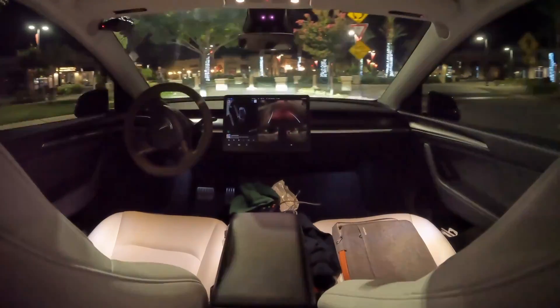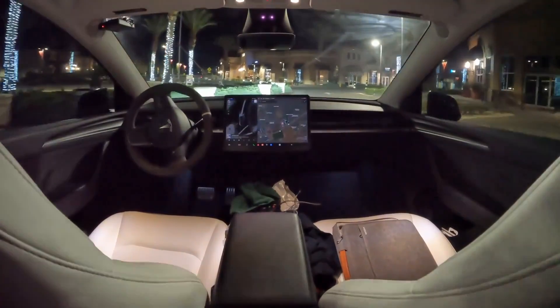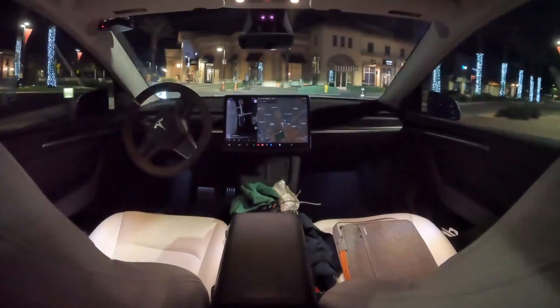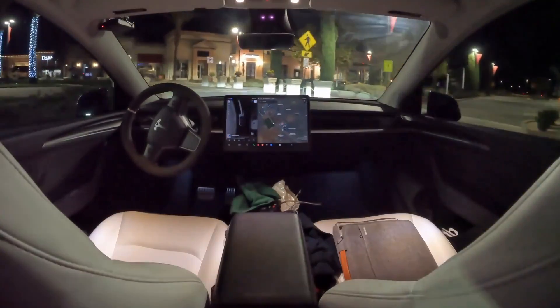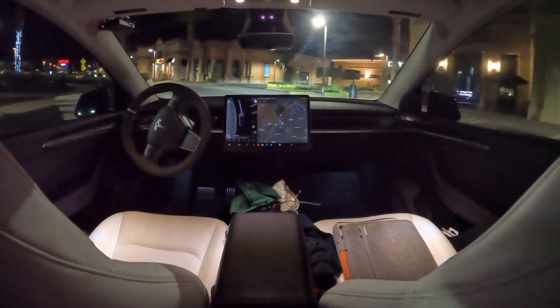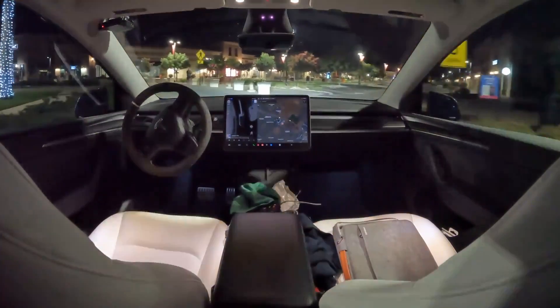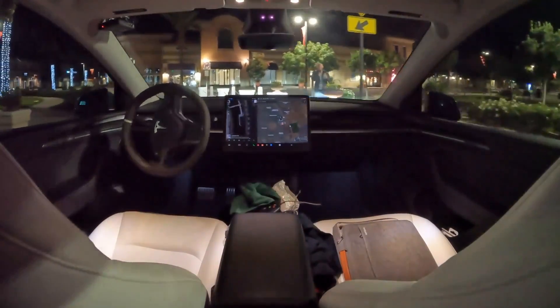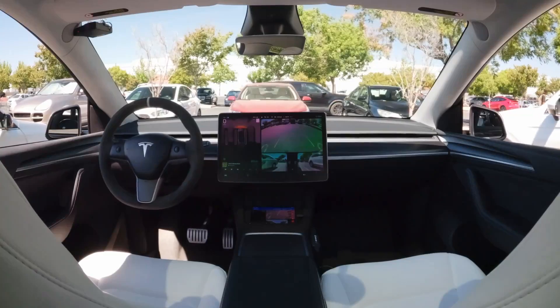The next video is at nighttime. It reverses back, goes around the roundabout the right way, follows the laws, drives in the center of the road safely using seven or eight cameras all around the vehicle, finds its human, and parks on the side. That's absolutely crazy.